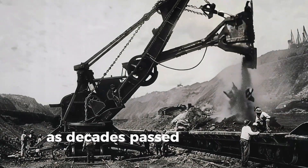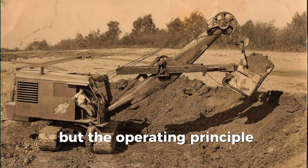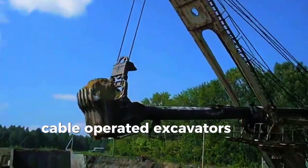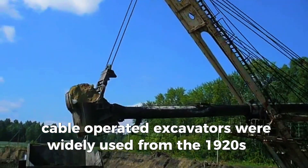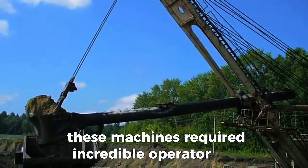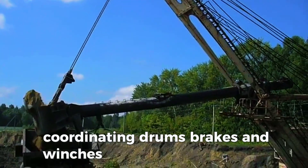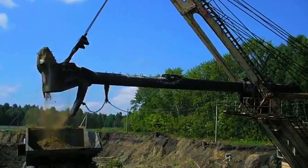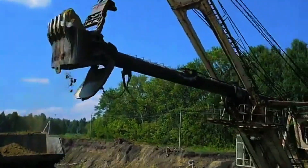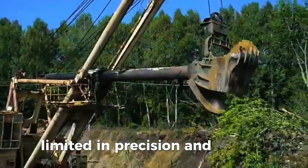As decades passed, steam gave way to gasoline and diesel, but the operating principle stayed the same: cables and pulleys. Cable-operated excavators were widely used from the 1920s to the 1960s. These machines required incredible operator skill, coordinating drums, brakes, and winches just to make one scoop. One wrong move and the bucket would swing dangerously. They were powerful, but primitive — limited in precision and mobility.